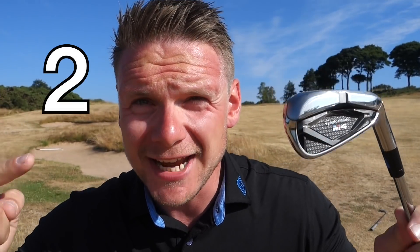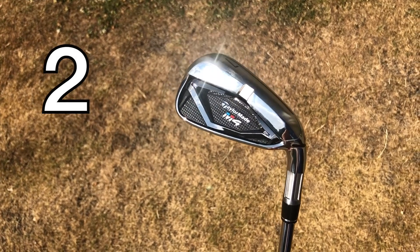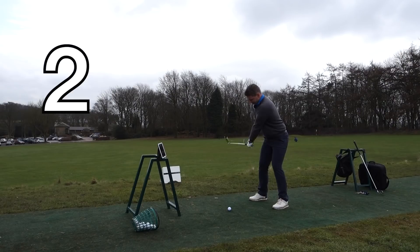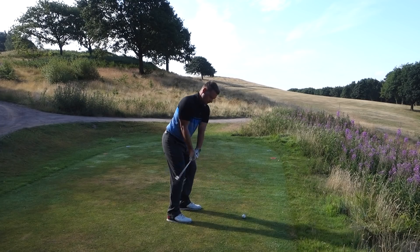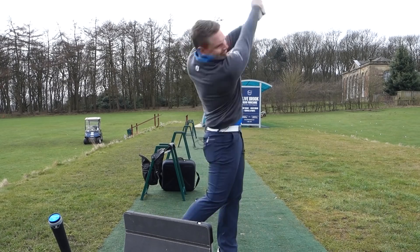In at number two we have the TaylorMade M4 iron. I tested this earlier in the year against the TaylorMade M3, and for me it just made the M3 a tiny bit redundant. Yes the M3 is smaller and more of a player's iron, but TaylorMade have so many irons out this year I just don't see a place for the M3. The M4 does feel a bit hard off the face, but you still get decent feel, and the ribcor technology gives you outstanding forgiveness on off-centre hits and keeps the ball speed up — not to mention the speed slots in the bottom. What a club this has been in 2018.